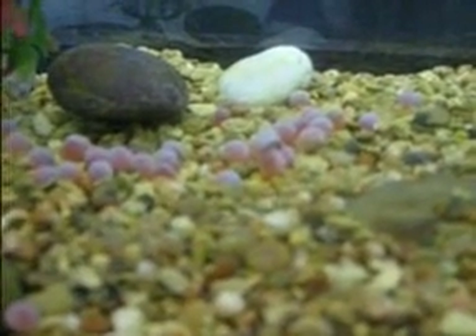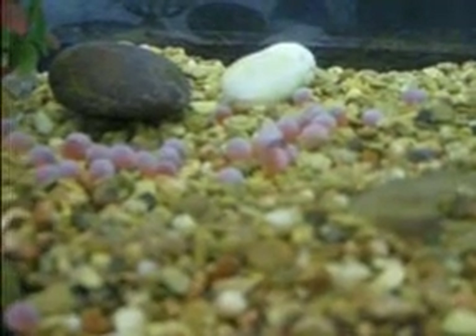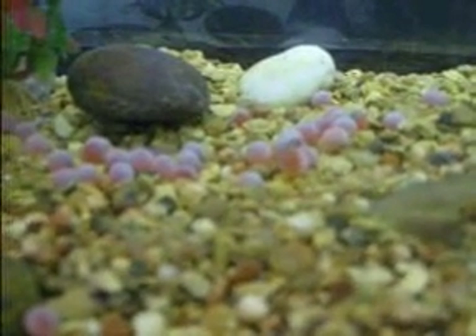Right now we're watching a new salmon come out of his egg in the top left, and in the bottom right, you'll see this one popping his head out of the egg and trying to wiggle and get his tail to come out next.